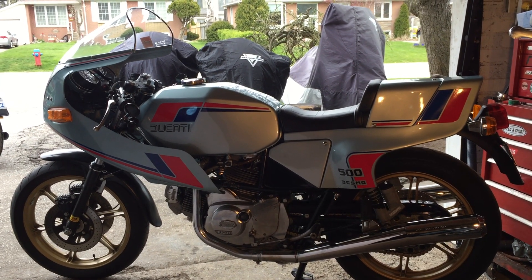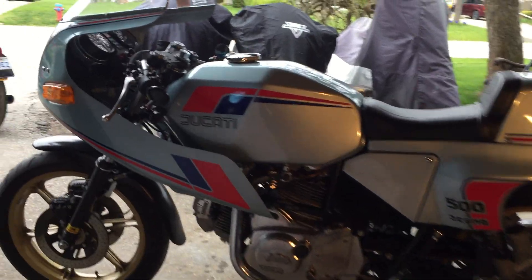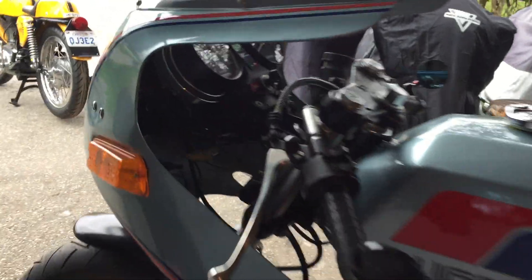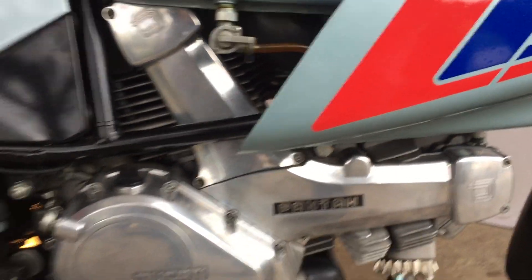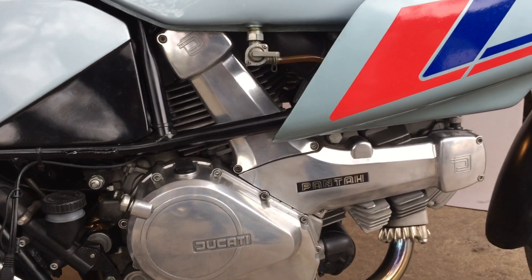Ducati's chief engineer Fabio Taglioni had an answer — he created the Pantah. Whereas the bevel drive motors have a shaft with a bevel gear on the end that turns the camshaft, the Pantah's have a rubber belt underneath those covers. That design is still used today on many Ducatis.